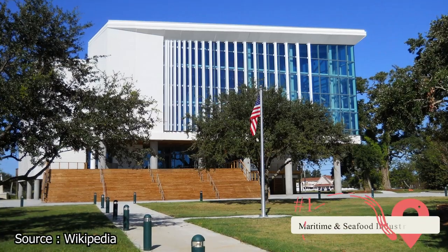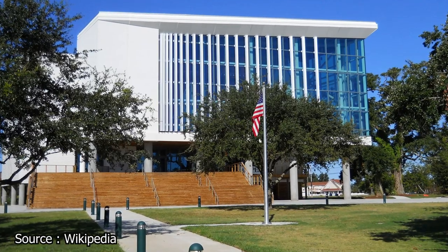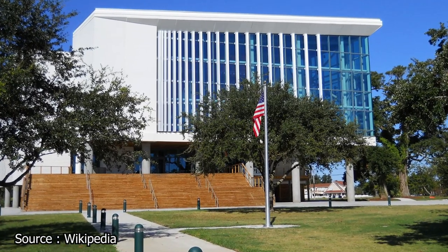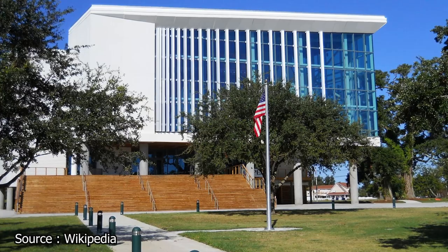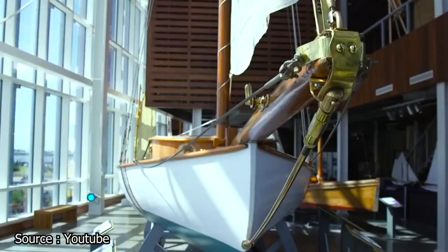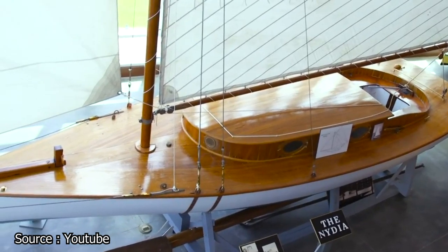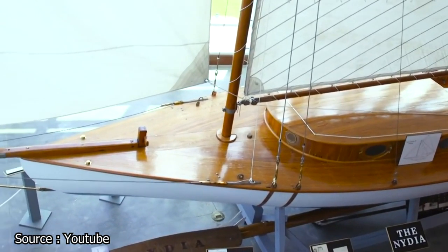Maritime and Seafood Industry Museum. If you know anything about Biloxi, it might be that it has a history steeped in maritime activities, particularly for its food. And the Maritime and Seafood Industry Museum is a great place to learn about all that history. Founded in 1986, the museum is a look back in time at the different eras of the country as they pertain to the Biloxi maritime and seafood industry.